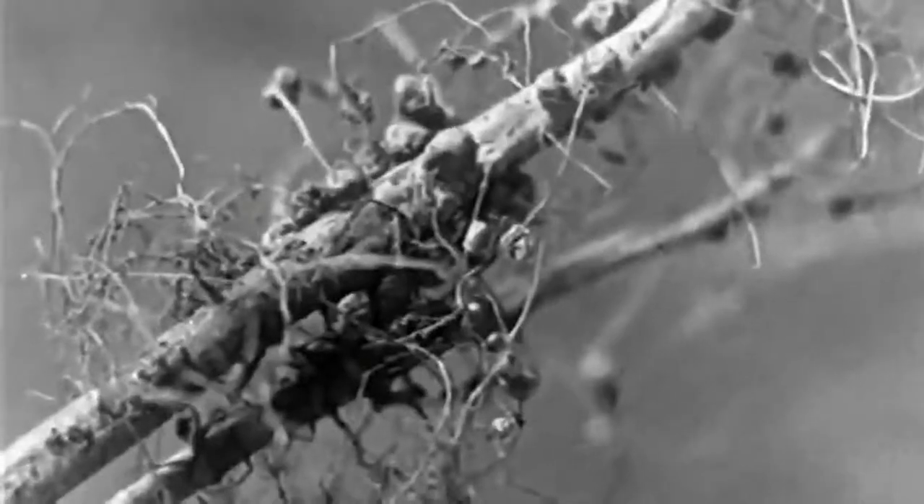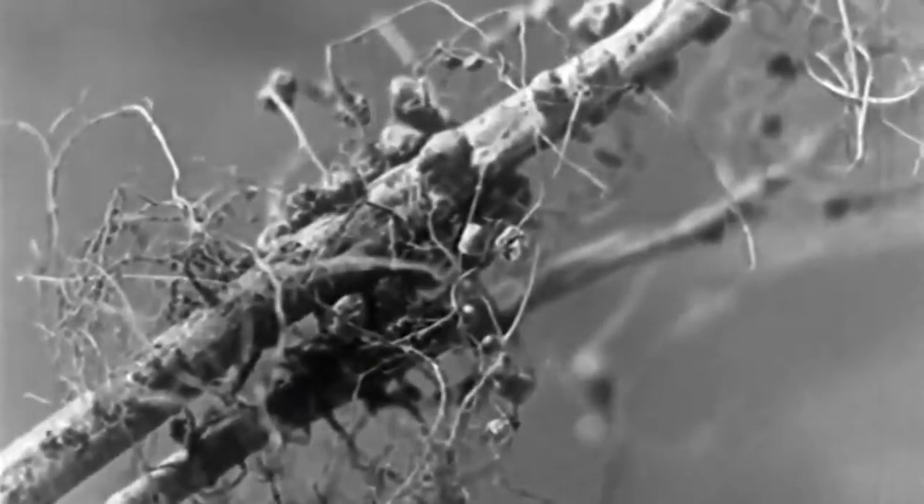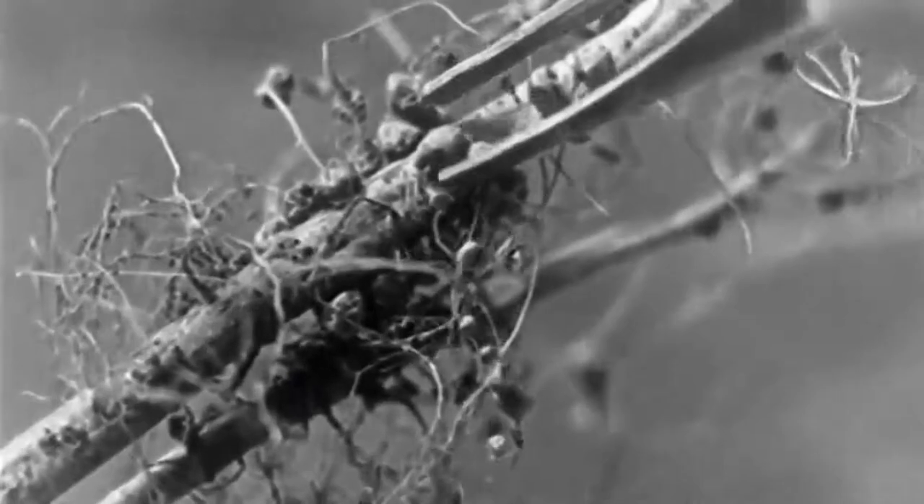These nodules contain bacteria, and it is these which convert the nitrogen of the air into a form that the plant can use. For this reason, the soybean is a valuable plant in crop rotation and soil conservation.